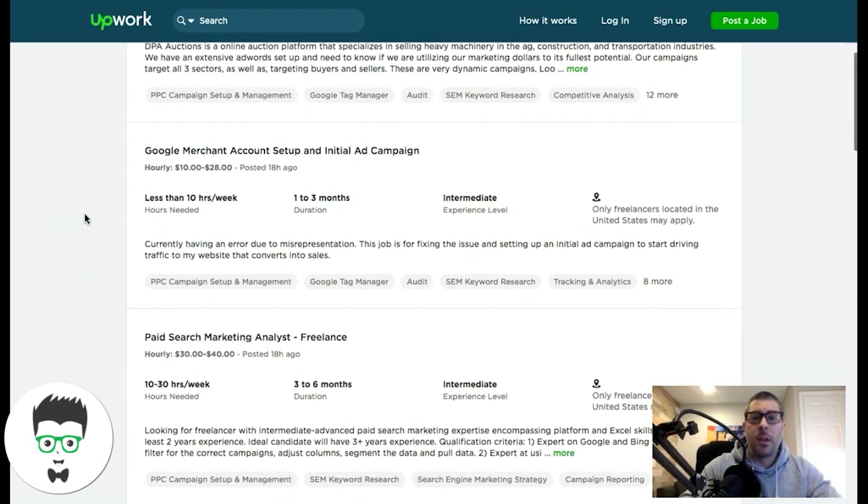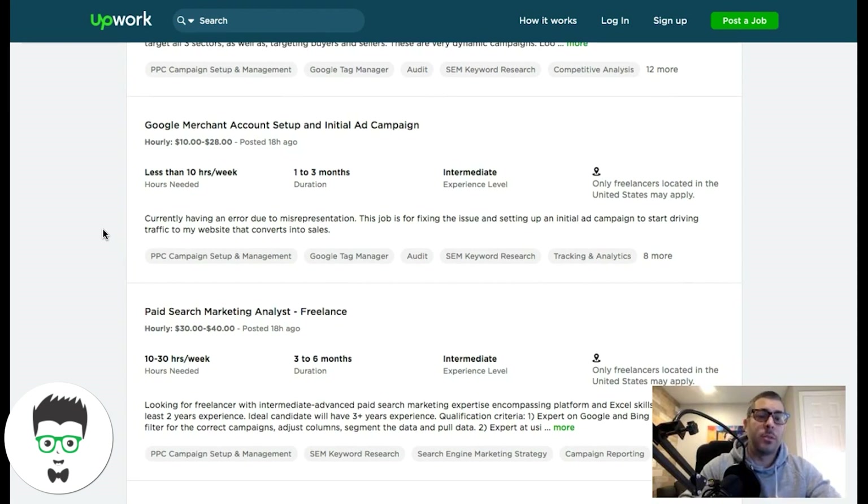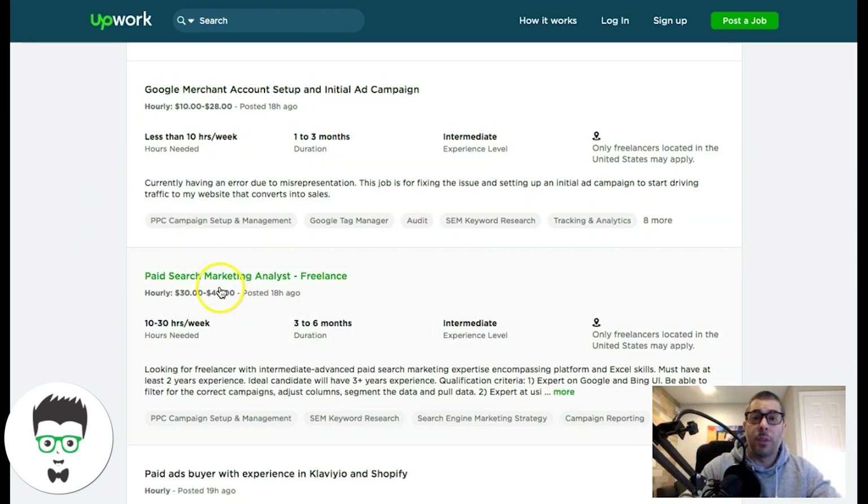Otherwise it's just bad karma — you don't want to do that. Make sure that when you're applying for these jobs you can actually fulfill what they're looking for.